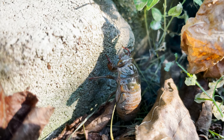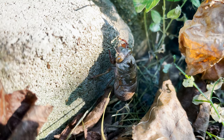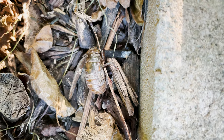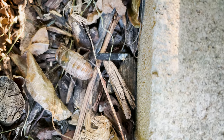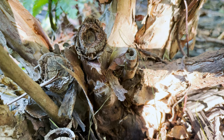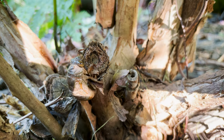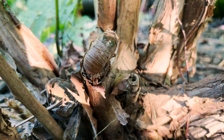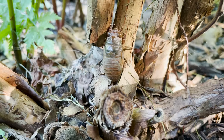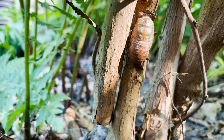Just like with other cicadas, Neotibicen eggs hatch into nymphs, and this one has spent the last couple years underground. It's on its way to find the best branch or vertical surface on which to transform from this awkward stage as a teen bug into the fully formed and realized adult version of itself. Kind of like a teenager moving out of the basement of the earth and into the light of day where now it's got to go pay some income taxes and renew the registration of its vehicle.